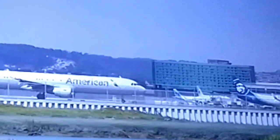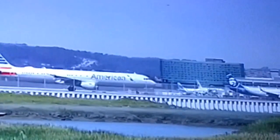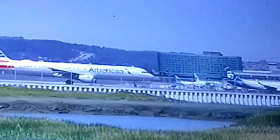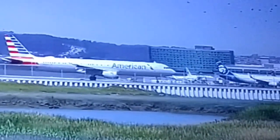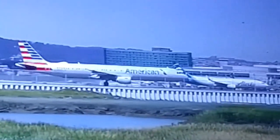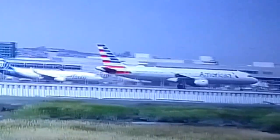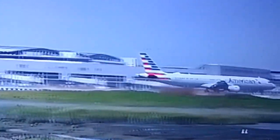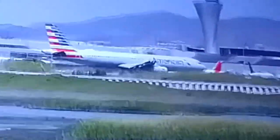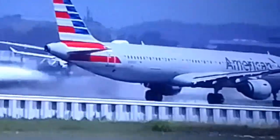Alaska already inching forward there to the right. Let's see who gets off first — I think the American Airlines is up first. There you go. We'll see if Alaska starts to move. Drag race, hopefully. Come on, Alaska! No Alaska — a little slow there on the start. Alaska is getting a move on right now, but a little too late off the line. We'll stay with American.